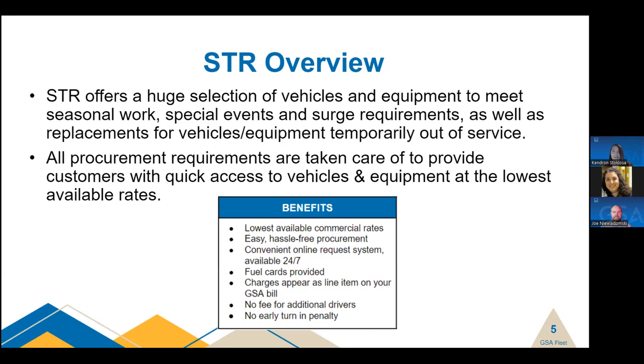We encourage customers to provide as much lead time as possible when submitting requests. Providing more time allows us and vendors more time to adjust if your exact requirements aren't available. All of your procurement requirements are taken care of by our program to provide you with quick access to vehicles and equipment at the lowest possible rates. We have a contracting staff on hand to award task orders, so you do not need to be a contracting officer to utilize our program.